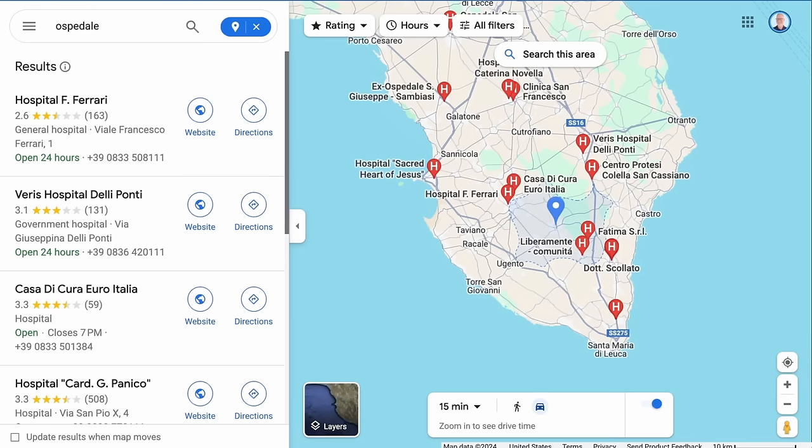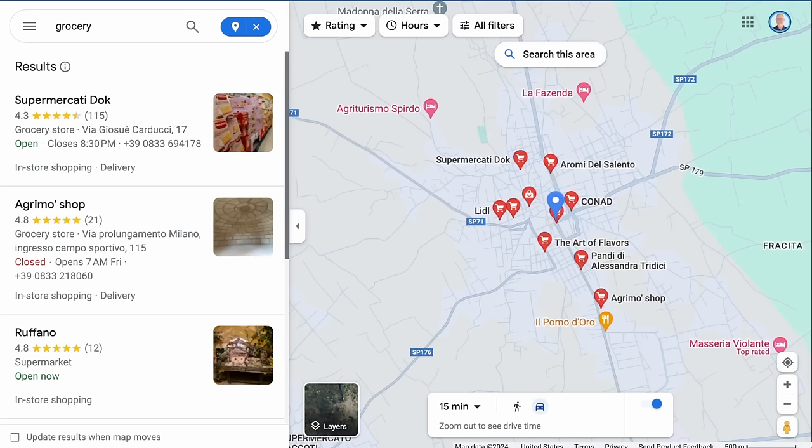This area also has plenty of hospitals and medical facilities — the closest is about a 14 minute drive from town. There are also lots of grocery options including supermarkets like Conad and Lidl right in town. Before we look at the property photos and the price, let's take a look at a couple other cool spots I found right in town.